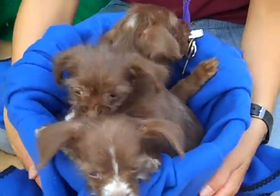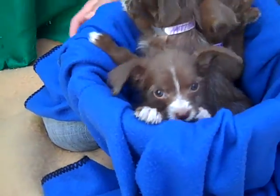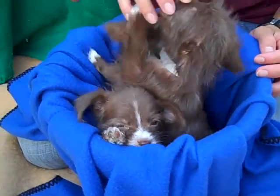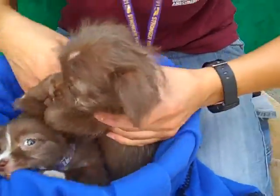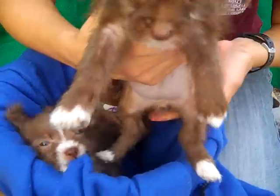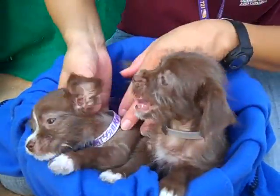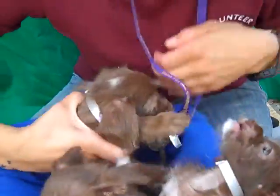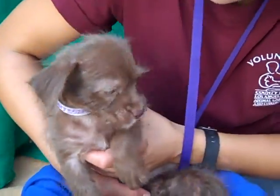Here we have the most adorable little basket full of puppies. We have Lynn, whose ID number is A4735218, and that is that little girl. We also have Gemma, who is ID number A4735219 — she's in the back there. Her handler says she's the calmest of the three, maybe the most mature.